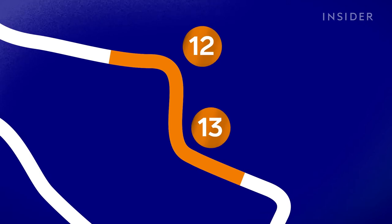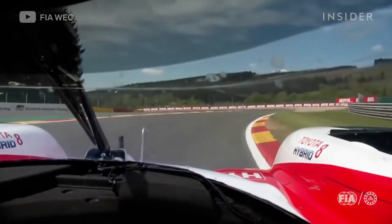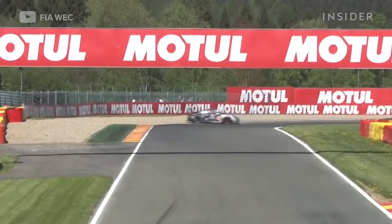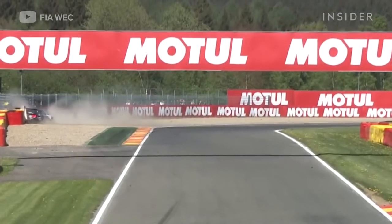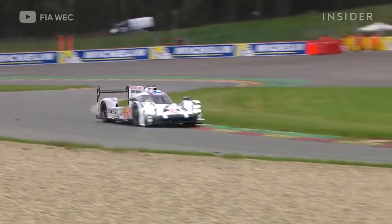Then you arrive at one of the chicanes, turns 12-13. Again, positioning is very important — you want to be very close to the inside curb but not touch it too much, otherwise you upset the car. This chicane is just about trying to keep the speed and not do too many extra meters.